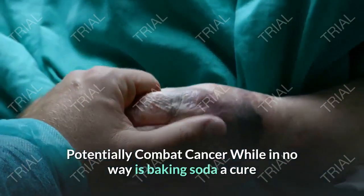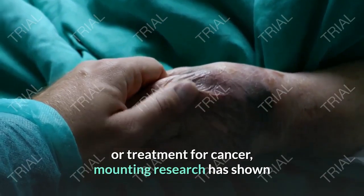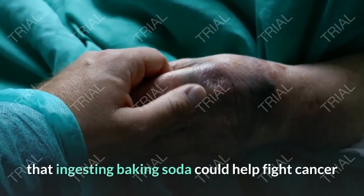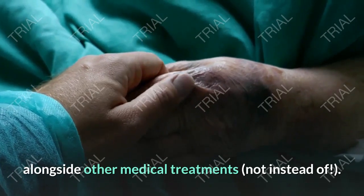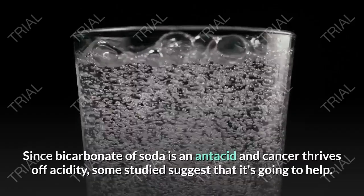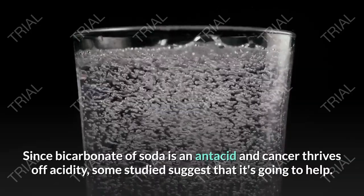Potentially Combat Cancer. While baking soda is in no way a cure or treatment for cancer, mounting research has shown that ingesting baking soda could help fight cancer alongside other medical treatments. Since bicarbonate of soda is an antacid and cancer thrives off acidity, some studies suggest that it may help. Consult with your doctor before trying this out.